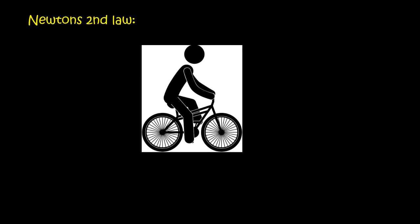Hello everyone. In the previous lesson we looked at Newton's first law, which said that an object will stay at rest or move at a constant velocity unless the forces are unbalanced. So if the forces are unbalanced, now we're going to look at what happens to the object.